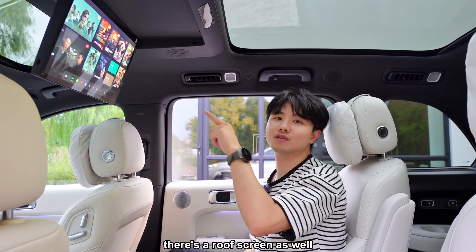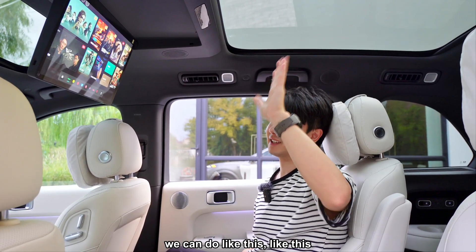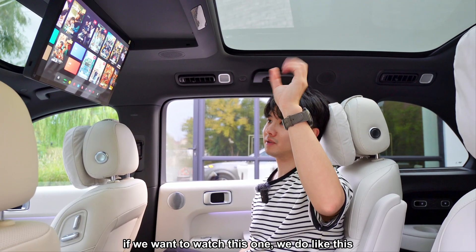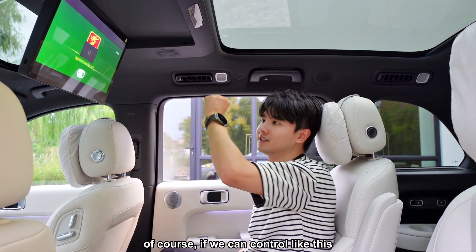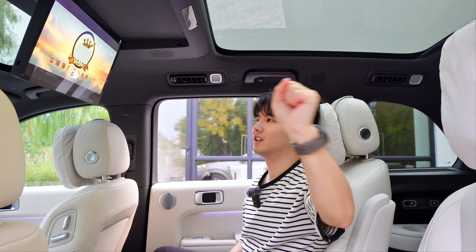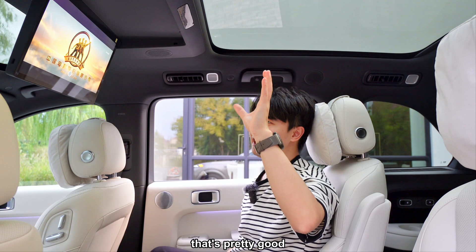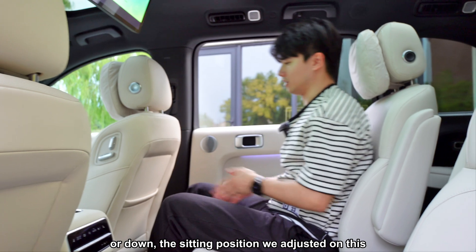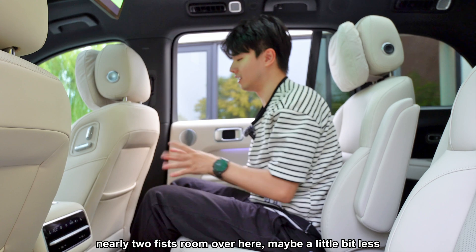On the ceiling of the L8 there's a loop screen that supports gesture control. You can swipe side to side to switch content — for example, move to watch a specific app just by gesturing. You can also control volume and other functions with gestures. The second-row sitting position gives you nearly two feet of legroom, which is quite good.